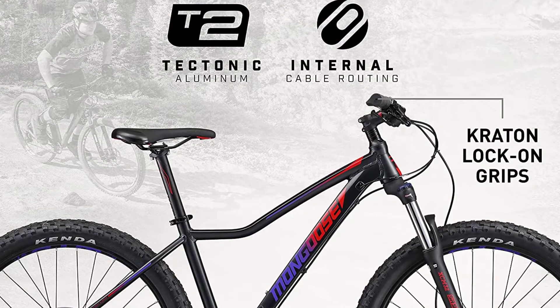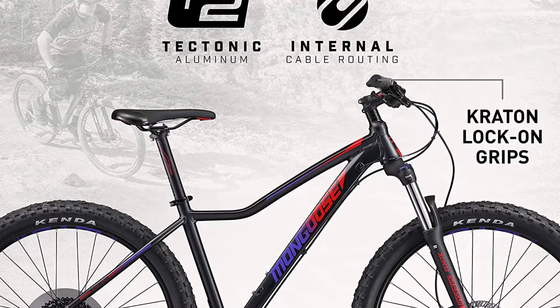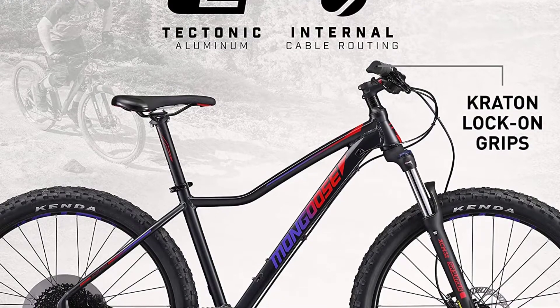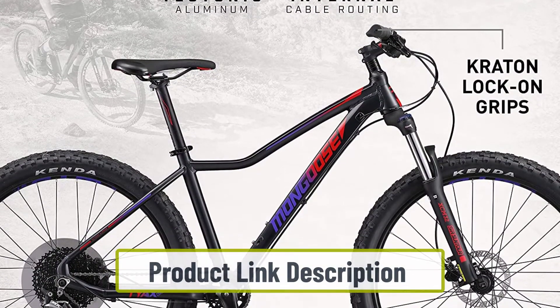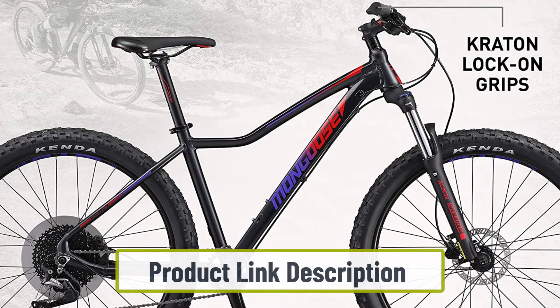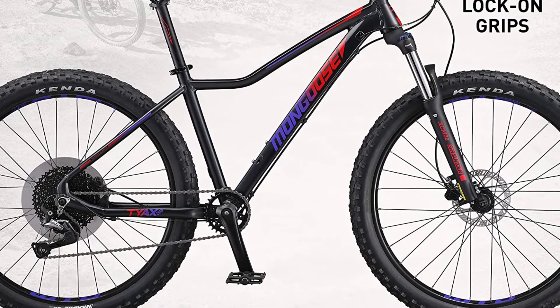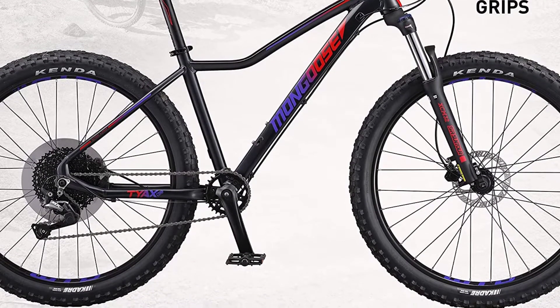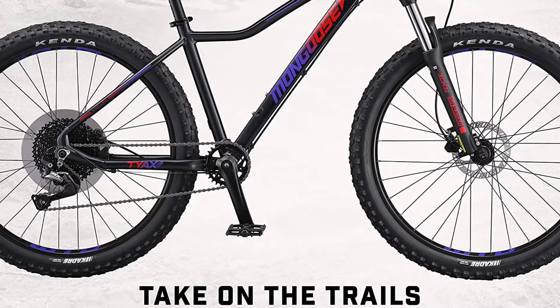Starting at number one: the Mongoose Tie X hardtail mountain bike. The Mongoose Tie X is our favorite machine in this category and our choice for best hardtail mountain bike. It offers 27.5-inch and 29-inch wheel options with a variety of tire widths and profiles. It rates highly with testers both new and experienced, and the frame and wheel size options cater for riders between 5 feet 2 inches and 6 feet 2 inches.